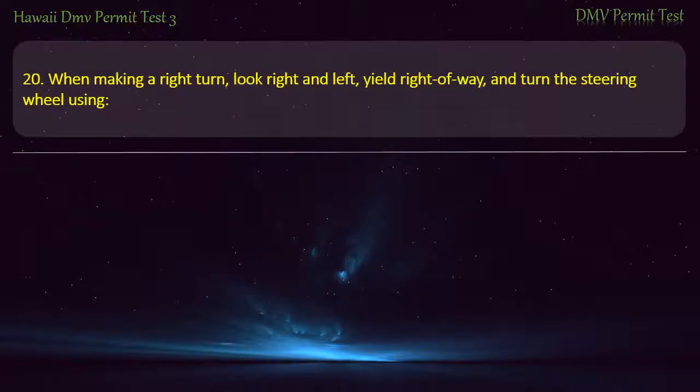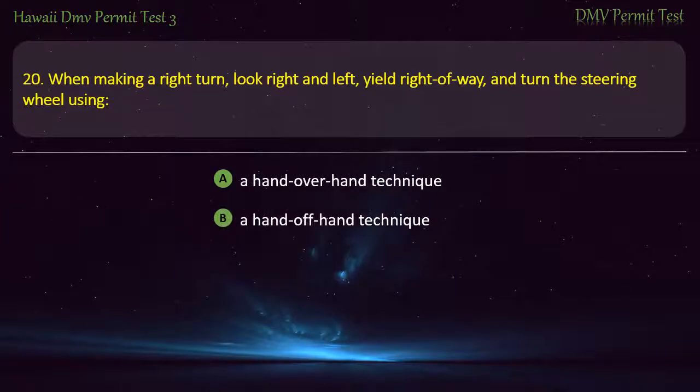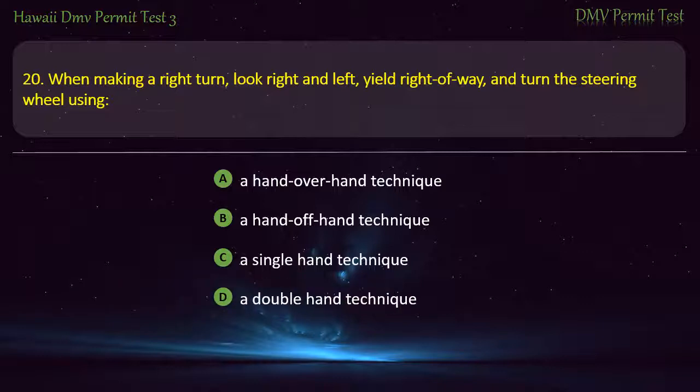Question 20. When making a right turn, look right and left, yield right-of-way, and turn the steering wheel using: A hand-over-hand technique; A hand-off-hand technique; A single-hand technique; A double-hand technique. Answer: A hand-over-hand technique.